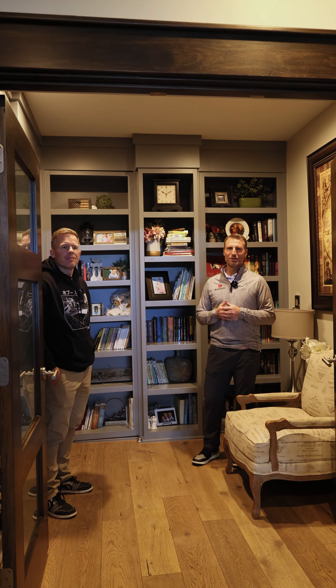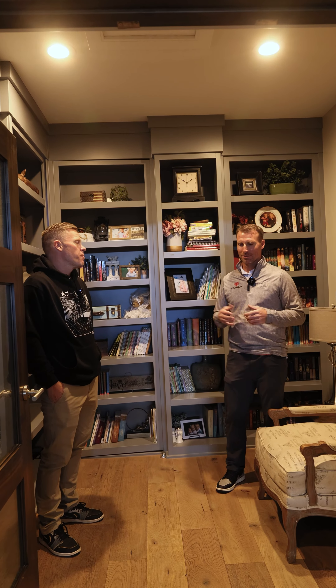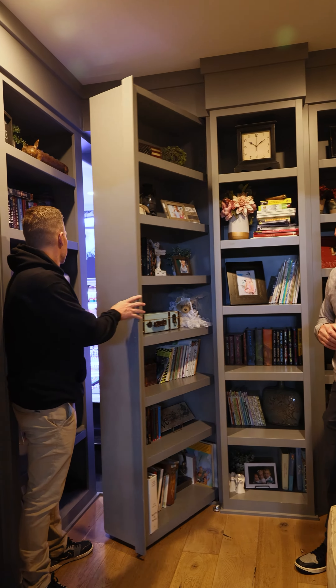So we're here in this amazing house right here and have this nice little reading nook library space. When we were building, we had an opportunity to get into some attic space. Bring you into the little secret room here.